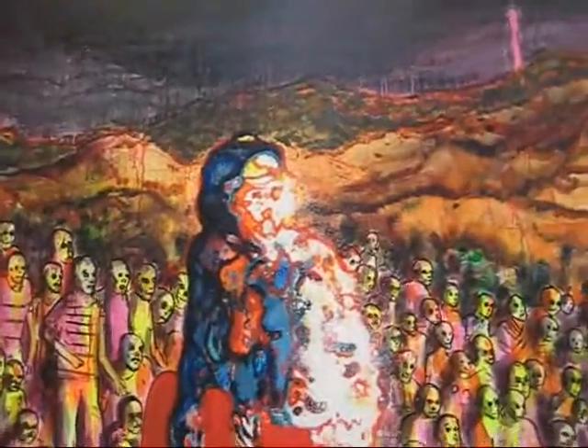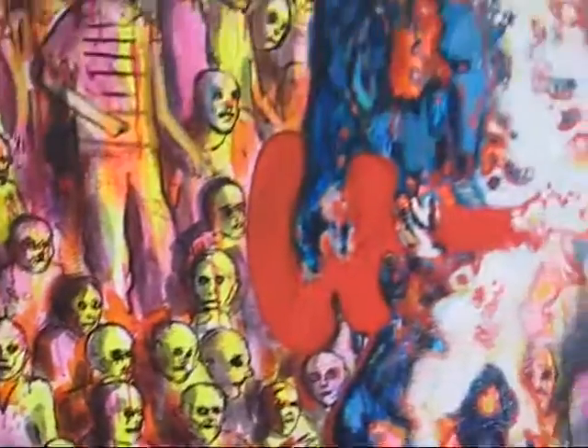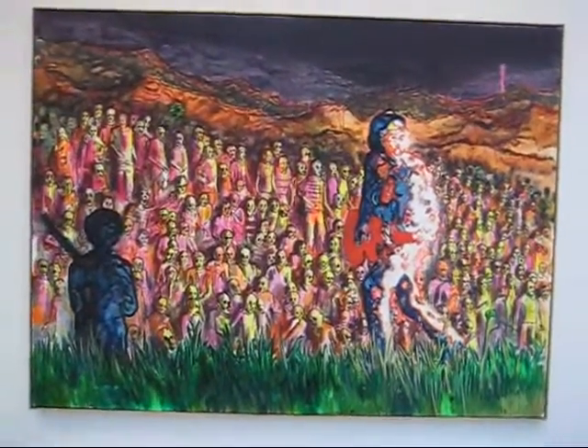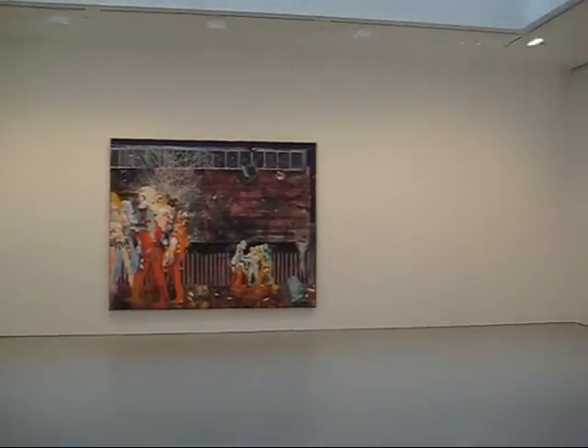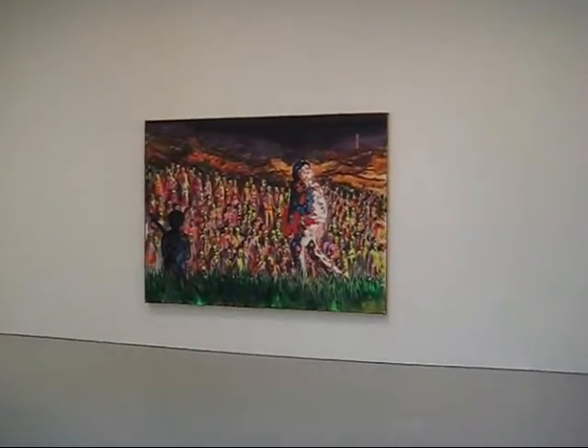This is like a rock concert for the zombies. So that's a quick run through Daniel Richter's 'Idealisten' at David Zwirner.